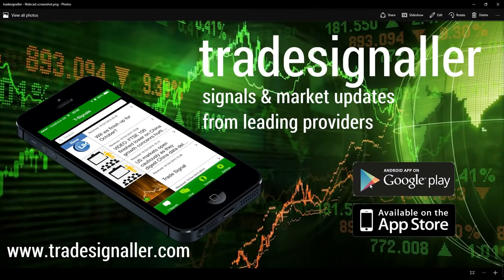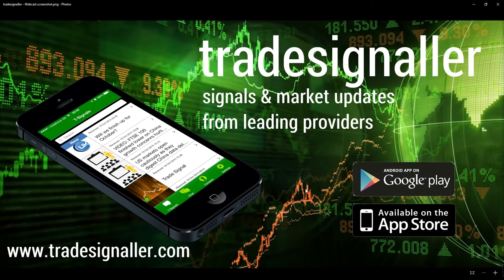Hello, good evening. It's Adil Fazal here, market analyst at CFDs.com, bringing you a review of the European markets for Monday's trading session, 14th November 2016. Please be sure to visit TradeSigma — signals and market updates from leading providers at www.tradesigma.com. You can certainly download the app on Google Play and the Apple App Store.